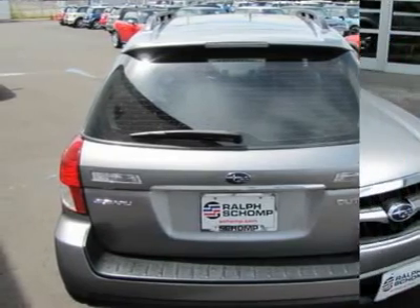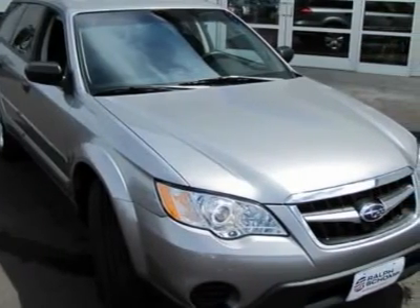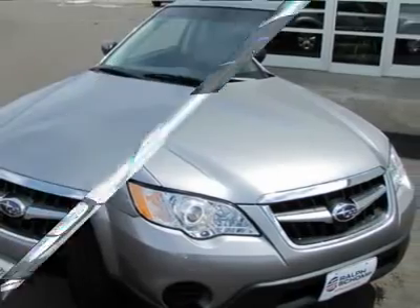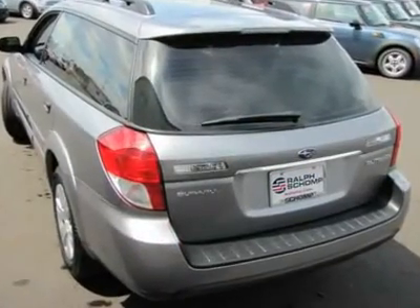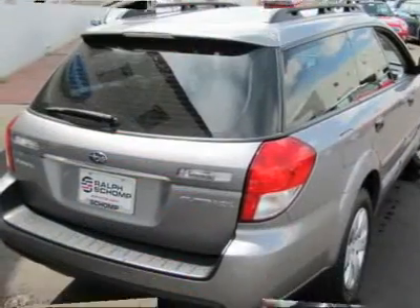Here at Ralph Shop Automotive we do things a bit differently. Wouldn't it be nice to have a salesperson be more concerned about your needs instead of theirs? Come experience our salaried sales staff and be heard.